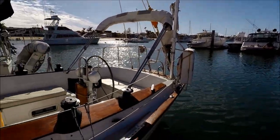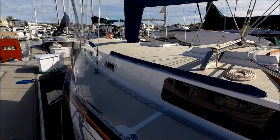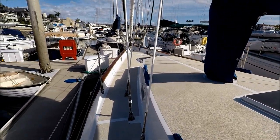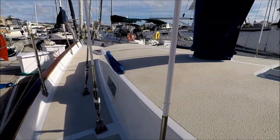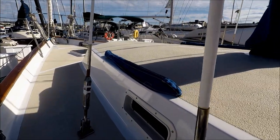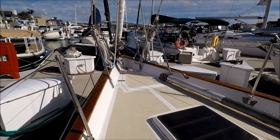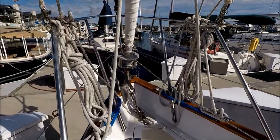Let's go aboard. Here we are stepping aboard Blind Date — nice and easy. It's fairly low to the dock and easy to get on board. Let's go forward, checking out some of the rigging. Notice the decking — nice non-skid and in excellent condition.